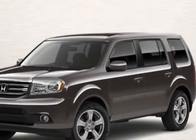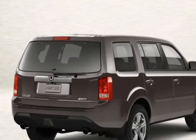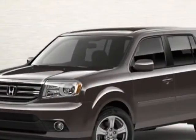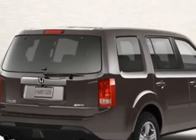Come take a look at this new 2013 Honda Pilot. For your protection, this vehicle has a full factory warranty. This vehicle gets an estimated 17 miles per gallon in the city, and an estimated 24 on the highway.